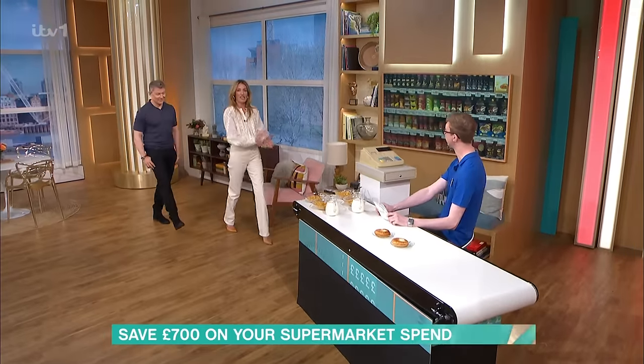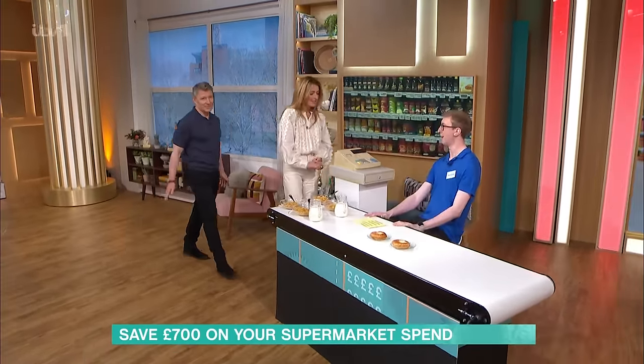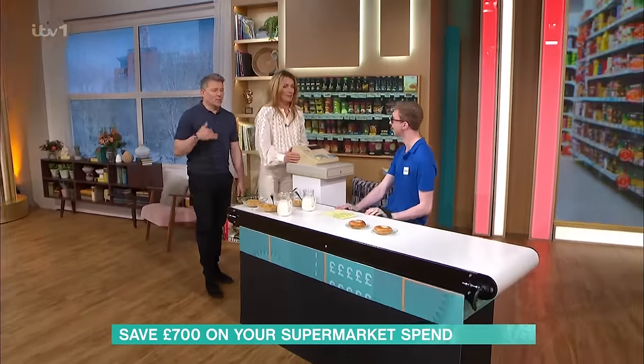As supermarket prices continue to rise, the Coupon King is joining us with a very clever way to cut your food shop by almost £700 a year. With their own brand products often being three times cheaper than branded alternatives, Jordan is here behind the checkout to give us his top money-saving tips. He's also going to be testing our taste buds to see if we can decide which are the expensive ones and which are the cheaper versions.